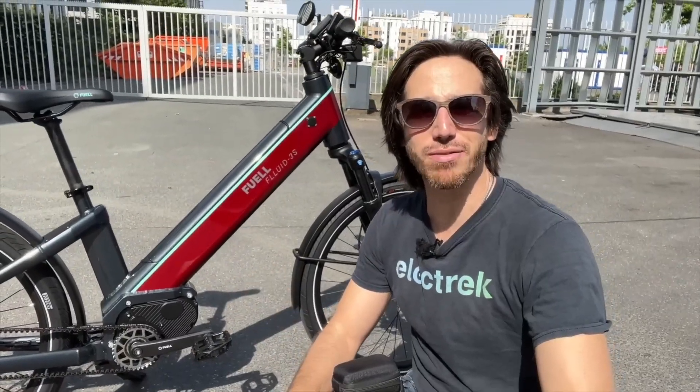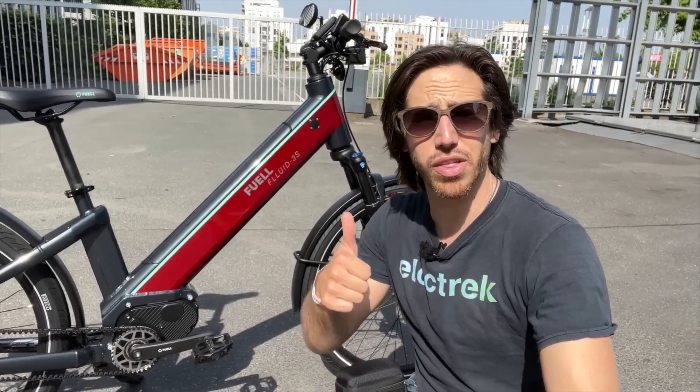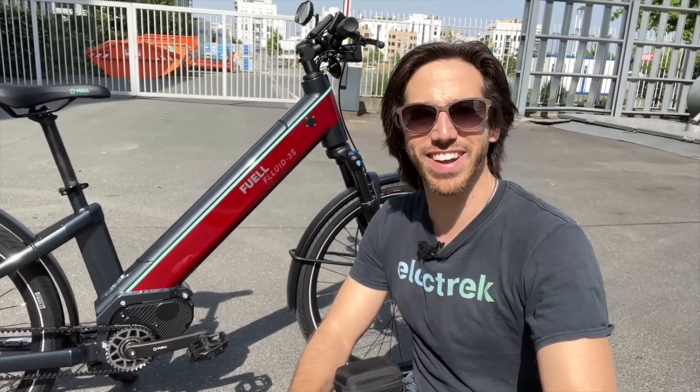Thanks for watching, everyone. We hope you enjoyed that first ride on the Fluid 3 electric bike. If you did, why don't you give this video a thumbs up? And don't forget to subscribe so you won't miss any of our future electric vehicle videos. We'll see you here next time.